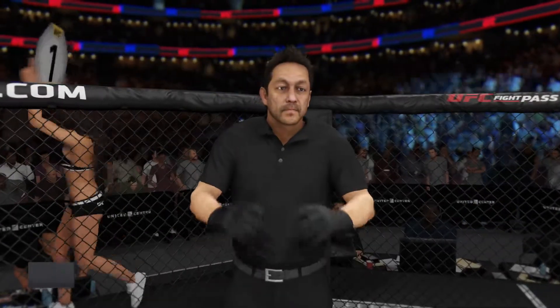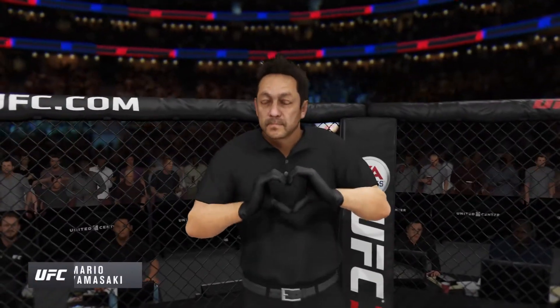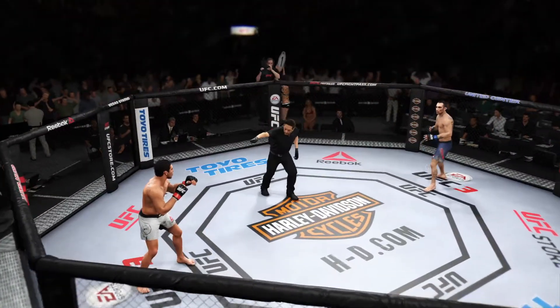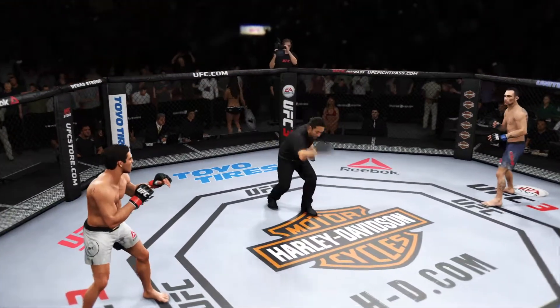When the action begins, our referee in charge is Mario Yamasaki — the third man in the Octagon for this one. You ready? Let's go! Come on!